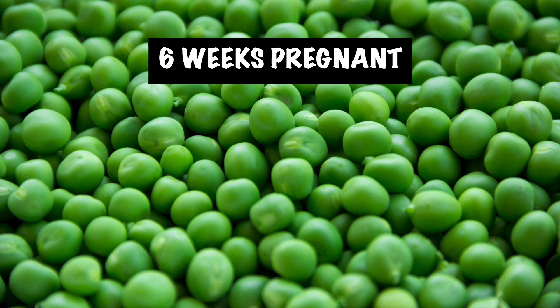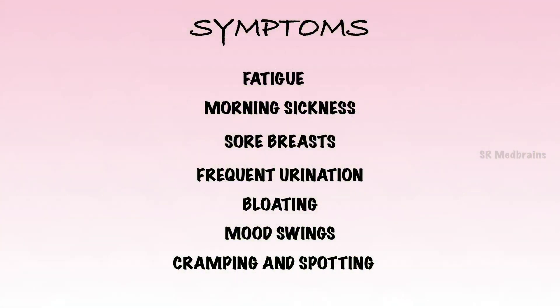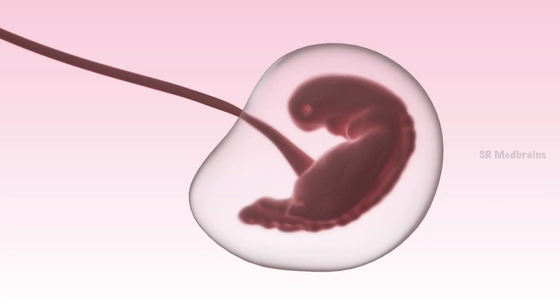At 6 weeks pregnant, baby is the size of a sweet pea. The average embryo at week 6 is about 0.25 inches and will double in size again next week. The symptoms of week 6 are almost the same as week 5. Your 6-week-old embryo is starting to look more like a baby — it now has an optic ventricle which will eventually become the eyes, a heart divided into 4 chambers that will start to beat this week, little limb buds that will become the arms and legs, and facial features beginning to form.